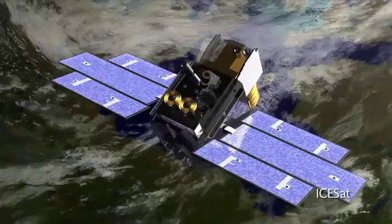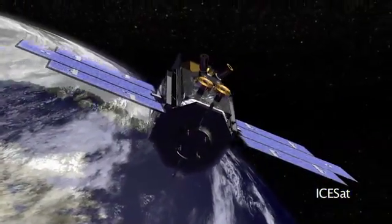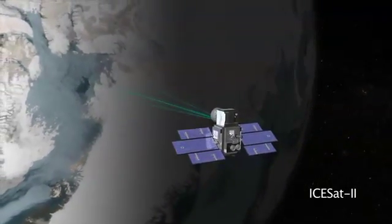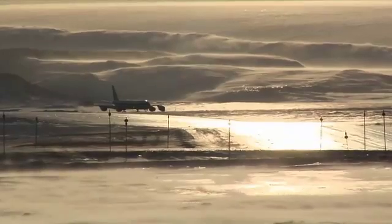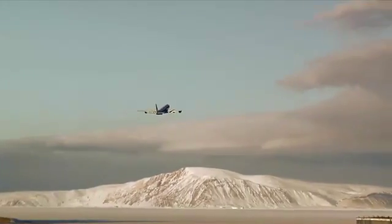About the time we started flying in Antarctica last year in October, ICESat stopped collecting data. The follow-up mission ICESat-2 will be launched in 2015. In order to fill this gap, NASA has launched Operation IceBridge.